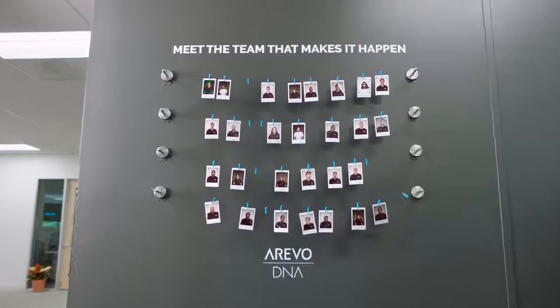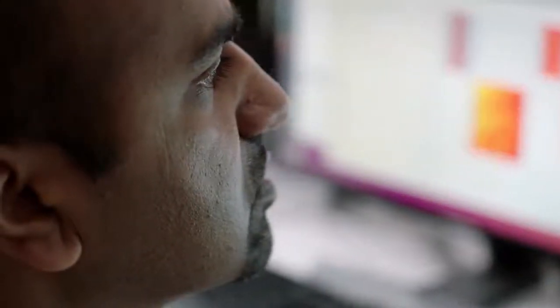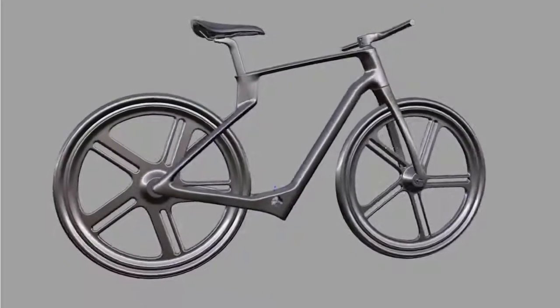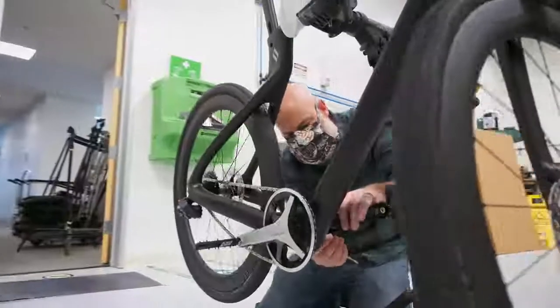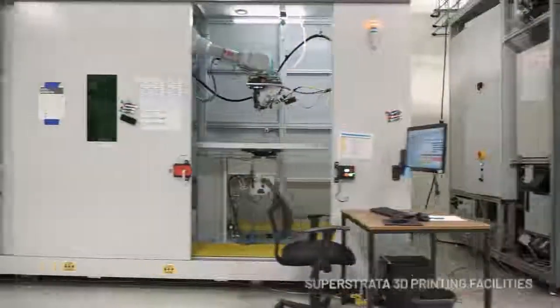Hi, I'm Sonny Vu, CEO of Super Strata. To make the Super Strata possible, we've brought together an incredible team of materials specialists, scientists, engineers, and designers. Our designer Bill Stevens is an award-winning designer who has designed bikes like the ones that have won the Tour de France. Our team has shipped millions of units of products in the past, so I'm confident we can deliver above your expectations. We just need your support — reserve your custom Super Strata today.